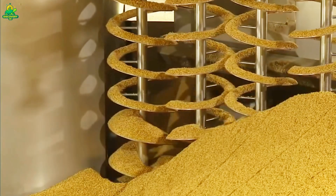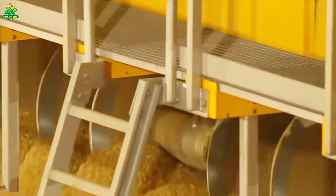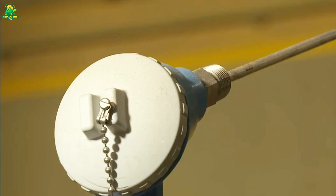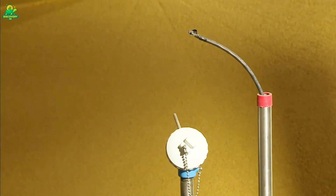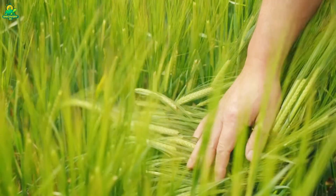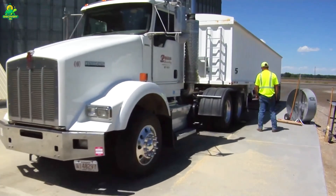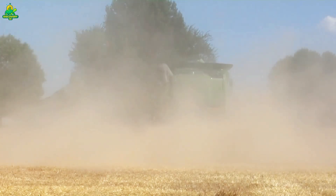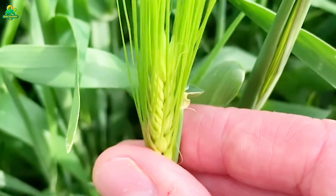The steeping tanks are enormous vertical cylinders holding hundreds of tons of barley at a time. Water cycles in and out for two days, raising moisture inside each kernel. Barley then spreads across vast germination floors, where controlled airflow and temperature keep sprouts growing slowly and evenly. Workers constantly turn the grains with giant mechanical rakes so roots don't tangle. Once germination reaches the right point, barley is heated in kilns to stop growth and dry the kernels. The longer the heat, the darker the malt — creating everything from pale lager malts to deep stout malts. What leaves the kiln is malt: the soul of beer.